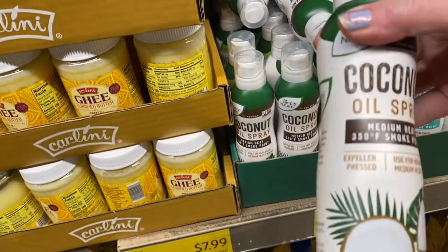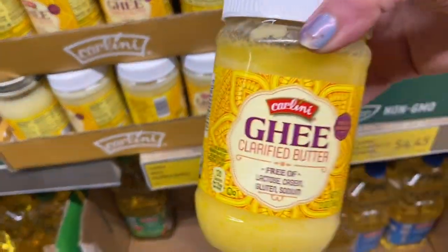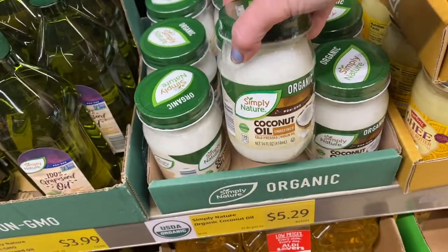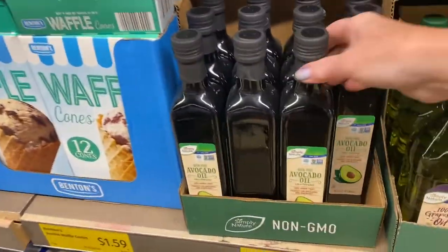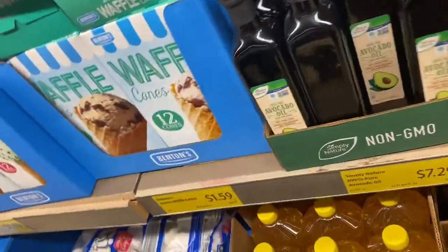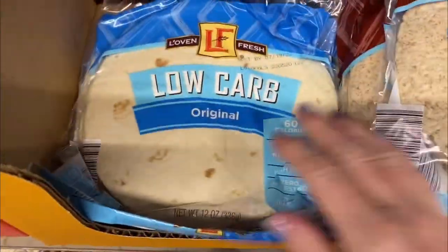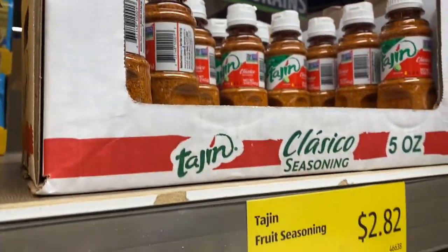Here was some coconut oil spray that was low-carb, and also ghee. Ghee is a really great staple to have in your cupboards for baking and cooking, along with coconut oil. I was looking for the avocado oil and found it way over here — that's a good one to buy. And then there's always broth, which is really good to have stocked up. They have low-carb wraps, their version of Rotel, chipotle peppers, and tagine.